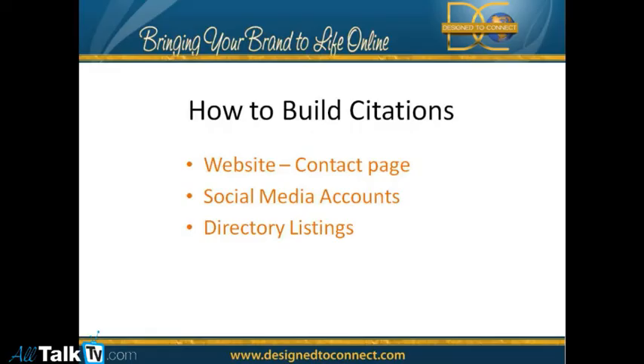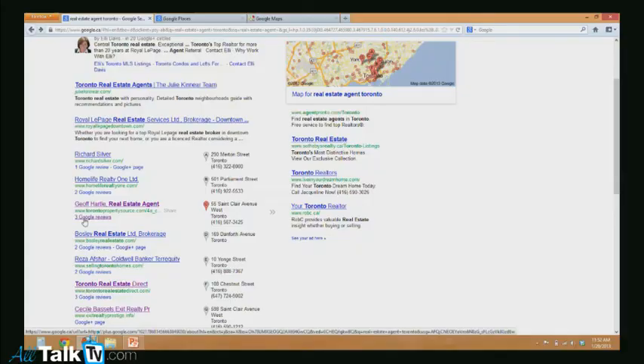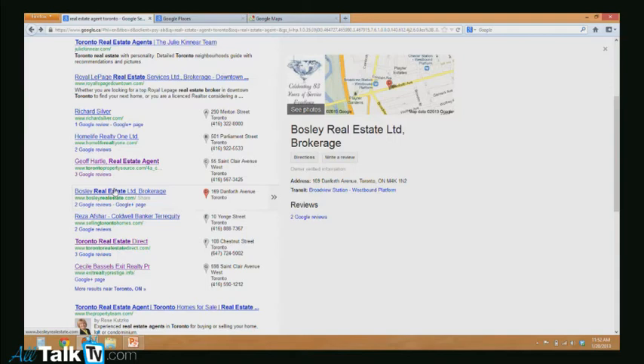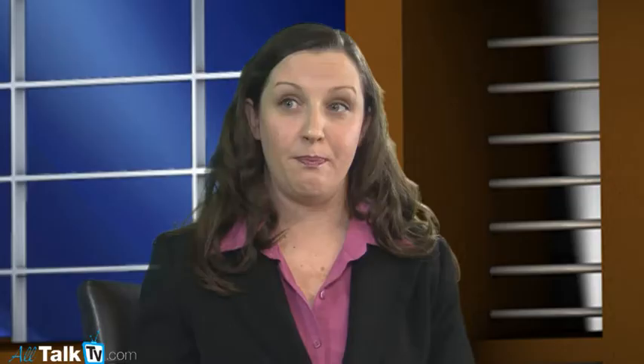Very few people do directory listings. You want to go out and actually start listing yourself in directories. Basically, everywhere Google can validate you is kind of like a point towards you. The more points you have, the more likelihood you're going to rank on the first page of Google Plus Local. Now that you've created your citations, the next thing you need to do is get those reviews. The more reviews you have, Google assumes you're probably in business. You can't get reviews without citations — you need to have both. But Google also counts reviews as points towards bumping you up.